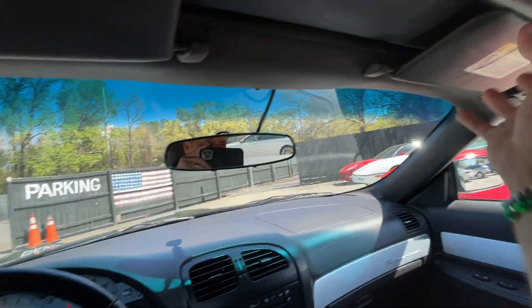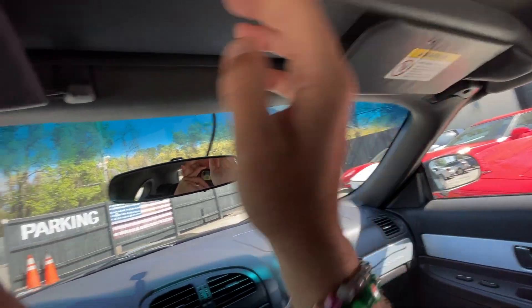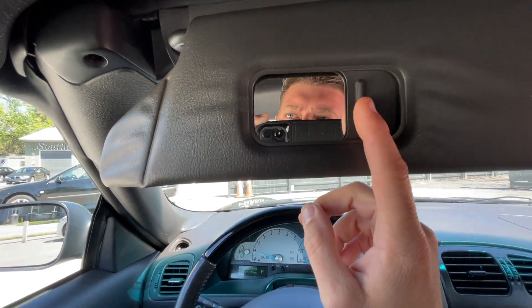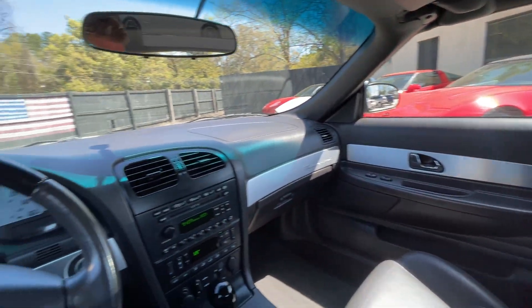A very, very clean Thunderbird. Got the little mirrors — ladies can do the makeup or the lipstick, and you can look in the mirror too, fella. Hey, you handsome devil. Not bad, this is nice.